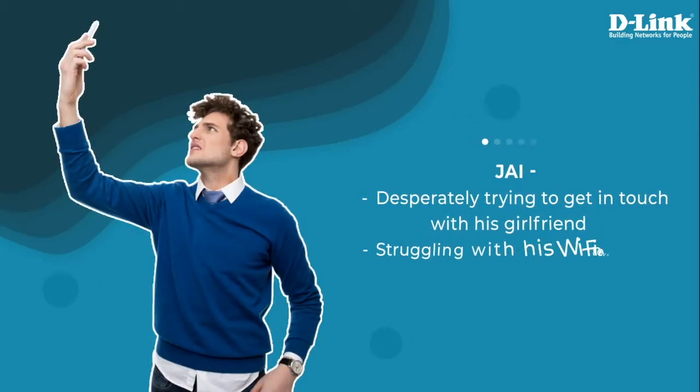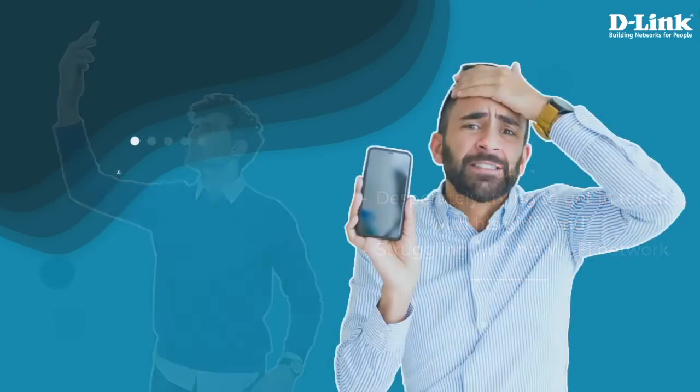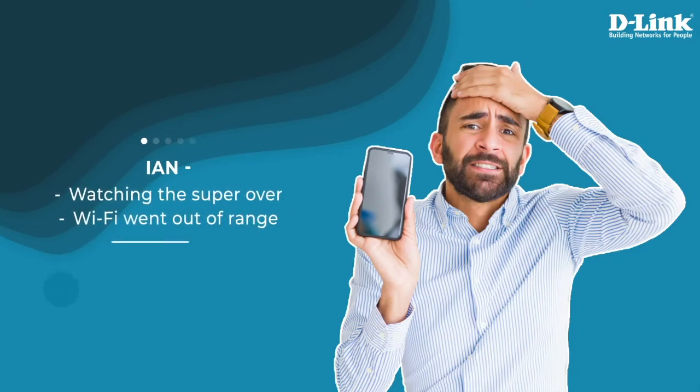He's Jay, desperately trying to get in touch with his girlfriend, but struggling with the slow and sluggish Wi-Fi network. This is Ian, extremely sad that the Wi-Fi network went out of range just before the super over.